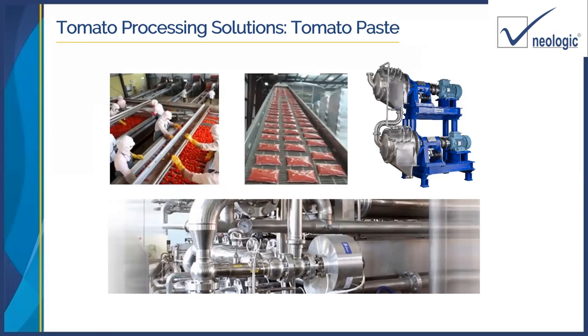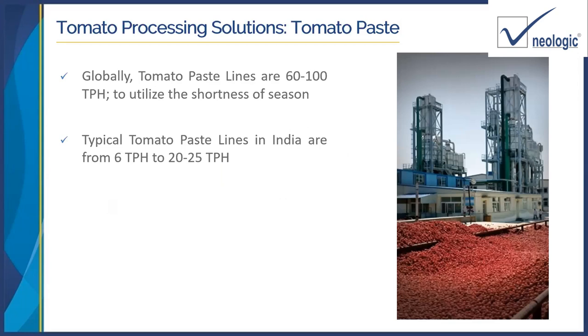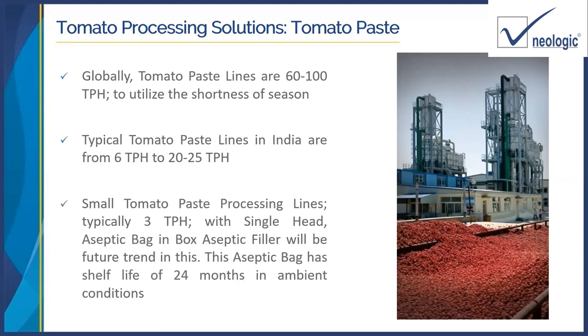Tomato paste processing — globally, tomato paste lines are from 60 to 100 tons per hour. The tomato season in many countries is very short, ranging from 60 to 90 or maximum 100 days. In those 100 days, they produce the entire year's supply, which is why these lines are globally very large. In India, typical line sizes are from 6 tons to 20-25 tons per hour. The smallest viable line is 3 tons per hour, because from 6 kgs of tomato we get 1 kg of tomato paste — the yield ratio is 16%. A 3-ton-per-hour line gives around 500 kgs of tomato paste and can have a single-head aseptic filler, filling tomato paste into aseptic bags with a shelf life of 24 months.